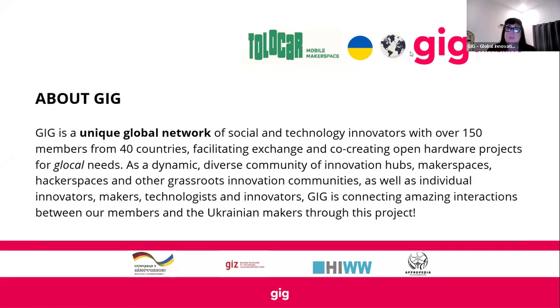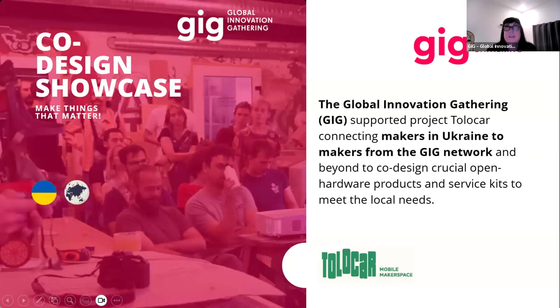As a quick overview on the side of GIG: we are a unique global network with over 150 members across more than 40 countries. What we try to do through this network is really facilitate exchange and the opportunities to co-create. One of the main things — and this is part of the Tolokar project as well — is that it looks at open hardware projects, not only for global but also for local needs. We have amazing people from makerspaces, from innovators, from individuals, from across the north to the south, working together. This was part of the project we worked on together for Tolokar — to create an exchange, a co-design challenge where we could connect people from the global GIG network as well as Ukrainians to co-create projects together.